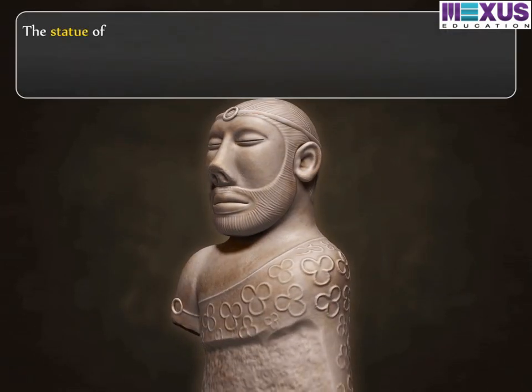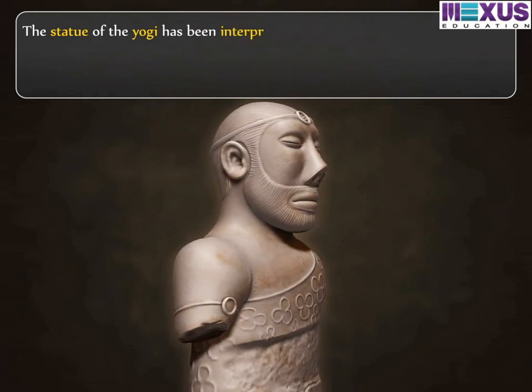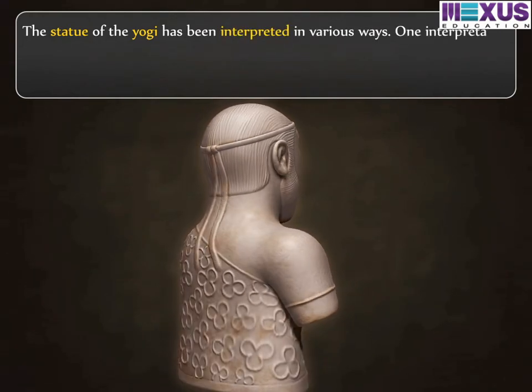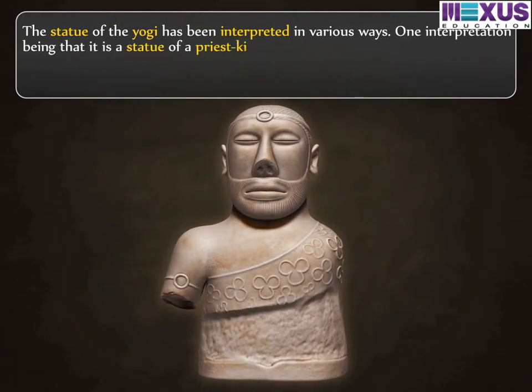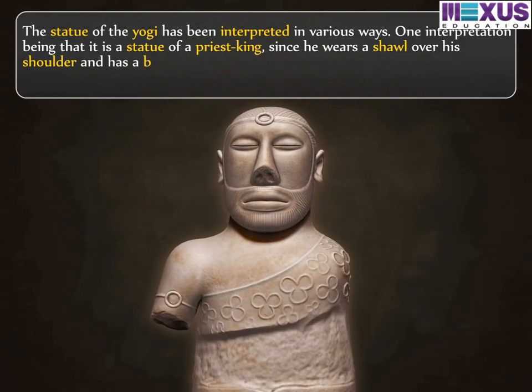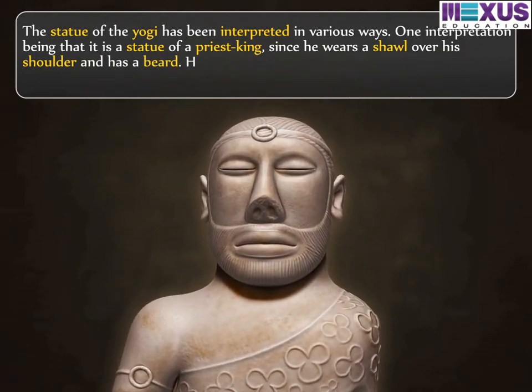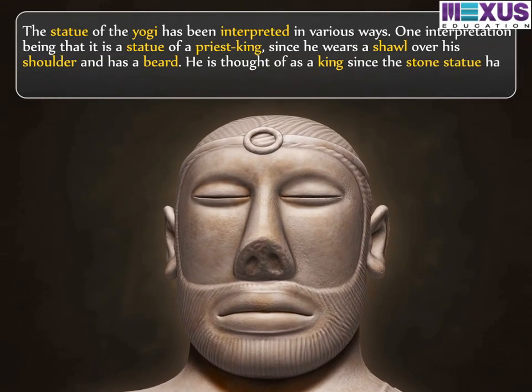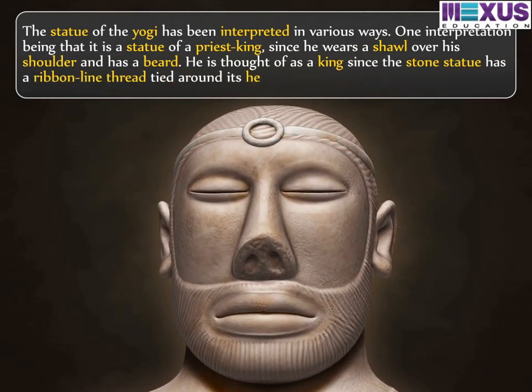The statue of the yogi has been interpreted in various ways. One interpretation being that it is a statue of a priest-king, since he wears a shawl over his shoulder and has a beard. He is thought of as a king, since the stone statue has a ribbon-like thread tied around its neck.